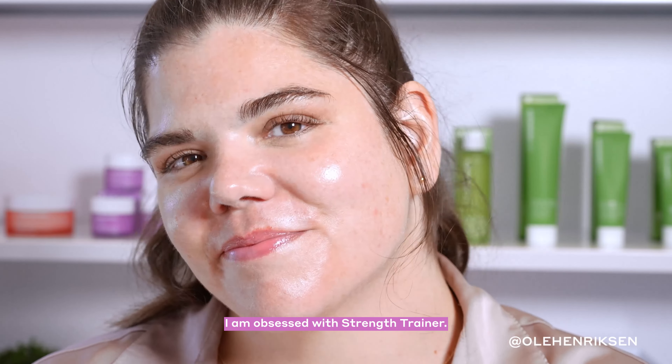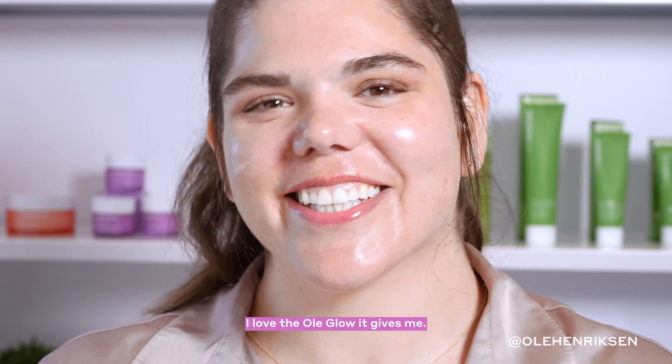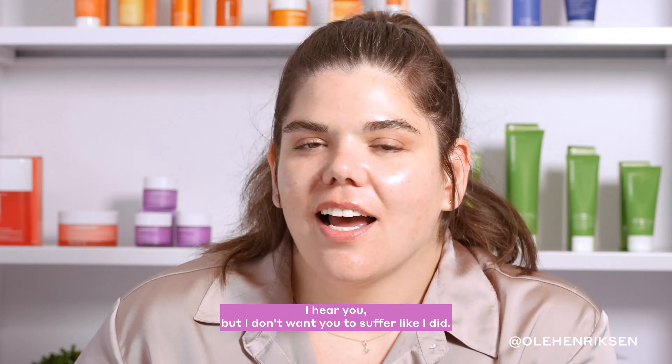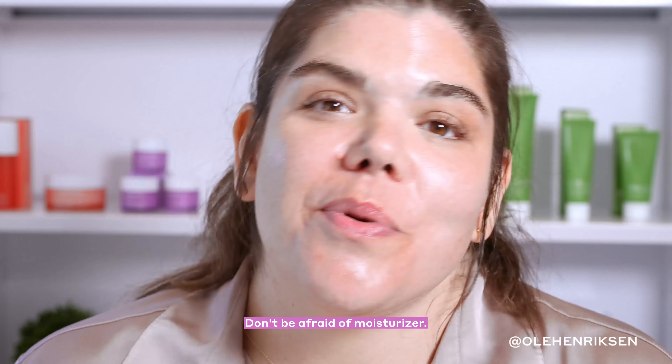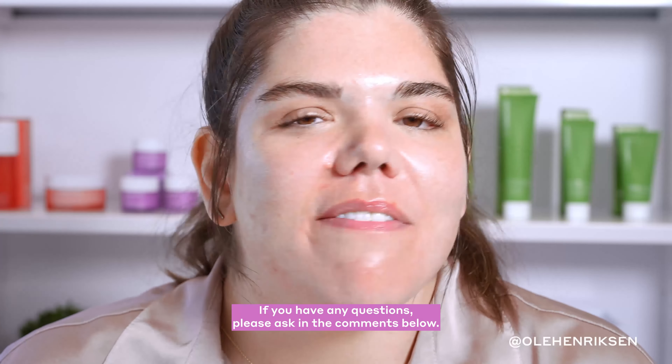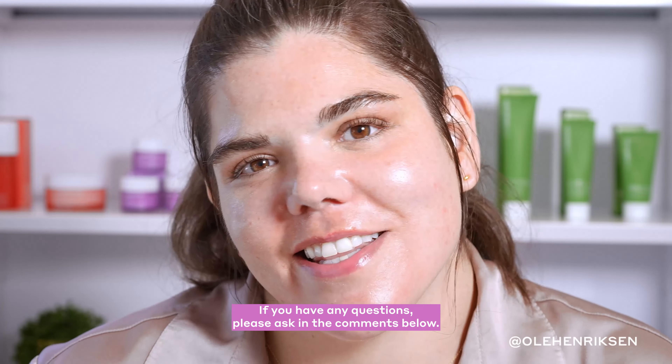I am obsessed with Strength Trainer — I love the Ulla Glow it gives me. Are you afraid of using moisturizer for your acne-prone skin? I hear you, but I don't want you to suffer like I did. Don't be afraid of moisturizer. I love how my skin looks and feels. If you have any questions, please ask in the comments below.